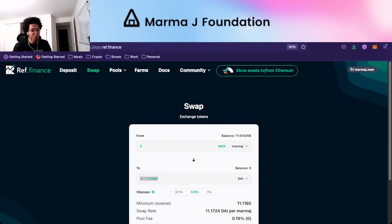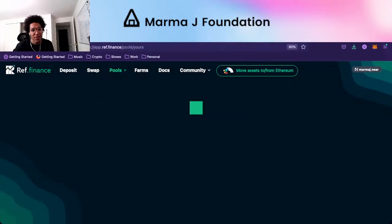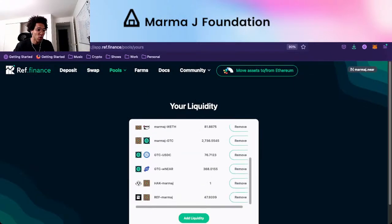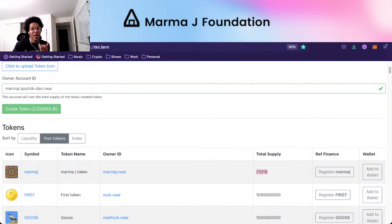One MarmaJay is worth about 11.17 DAI. If you look at our liquidity, marmaj.near manages liquidity across all of these pools — the majority being MarmaJay token pools, and some being Gitcoin pools because we got a lot of Gitcoin tokens in an airdrop and decided to use them for liquidity.